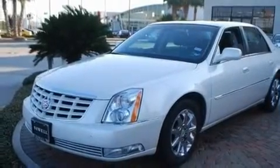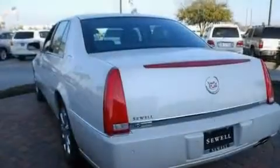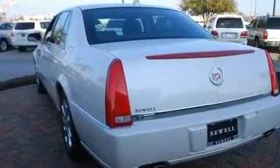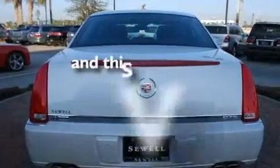Its top features include cruise control, rear power windows, a remote start feature, leather seats, an illuminated passenger side vanity mirror, fog lamps, a low tire pressure indicator, a traction control system, and OnStar.